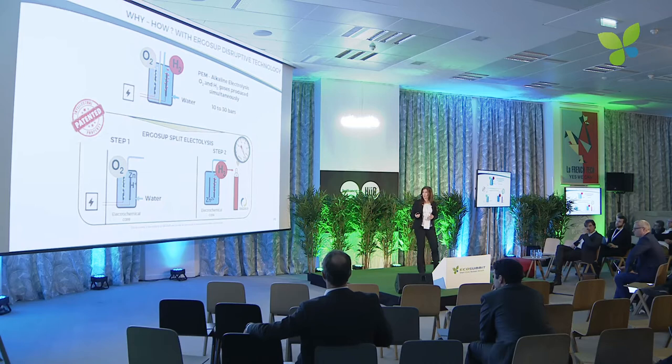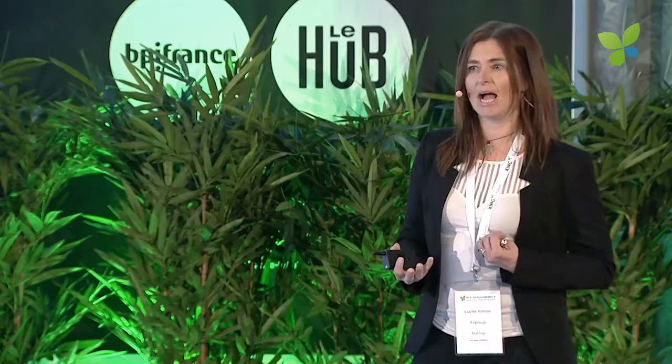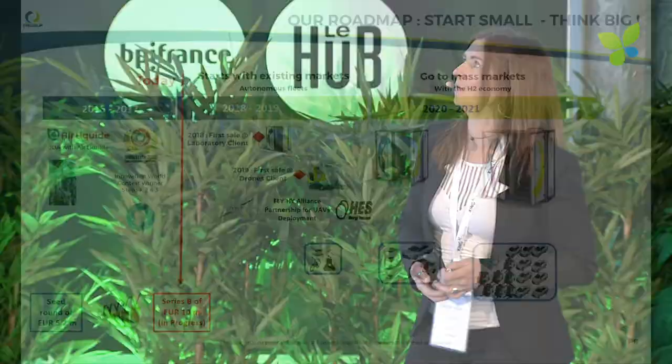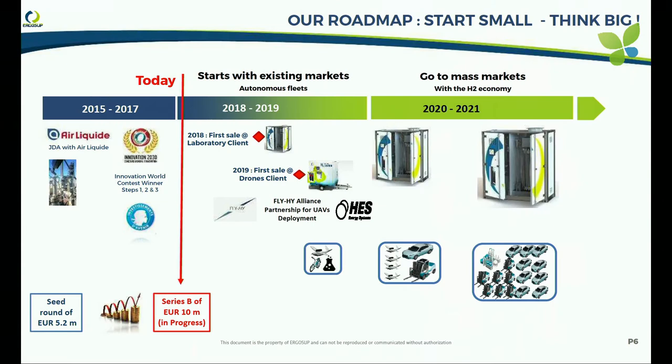We can produce hydrogen at the pressure needed for the application. Our challenge is to choose the right application because we have many possibilities with this technology. Our strategy is to start really small but think big — focusing on existing markets, because hydrogen markets are starting but slowly.